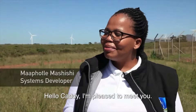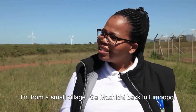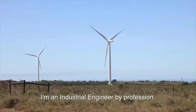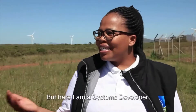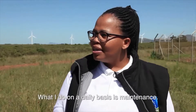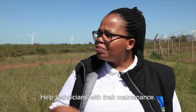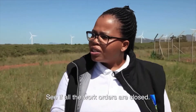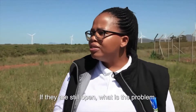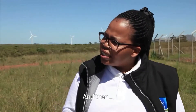My name is Kari and I'm from a small village in Limpopo. I'm an industrial engineer by profession, but here I'm a systems developer. On a daily basis, I do maintenance support — I help technicians with their maintenance, check whether work orders are closed or still open, identify problems, and assist with any materials they need.